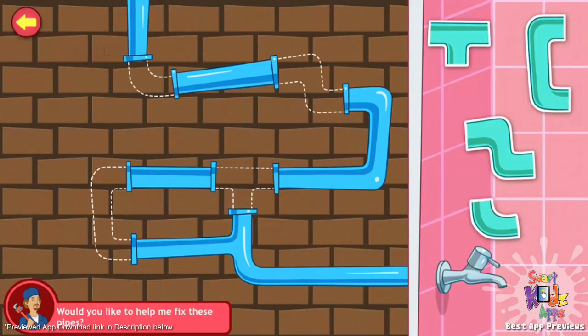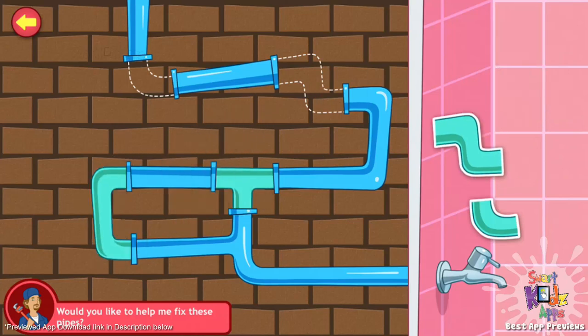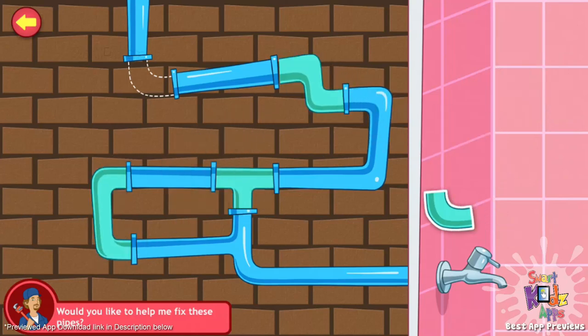Can you fix these pipes? Drag the pipes into the right positions. That's looking good. Great work! You fixed the pipes!